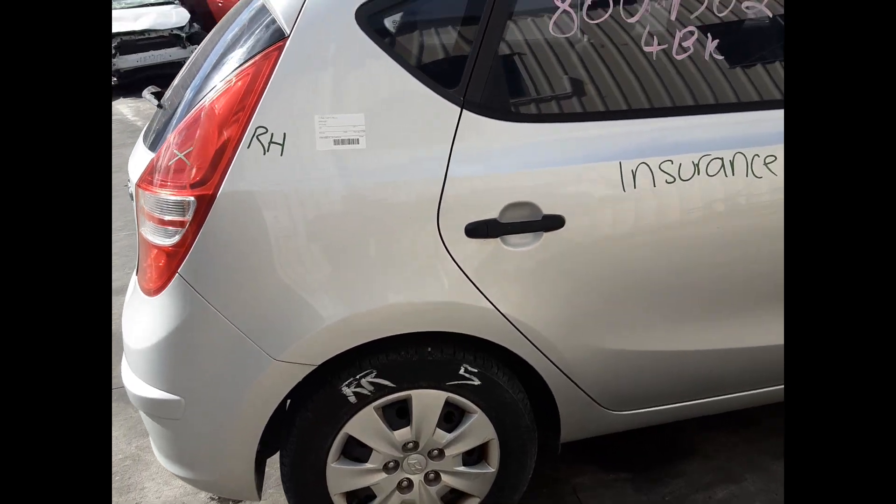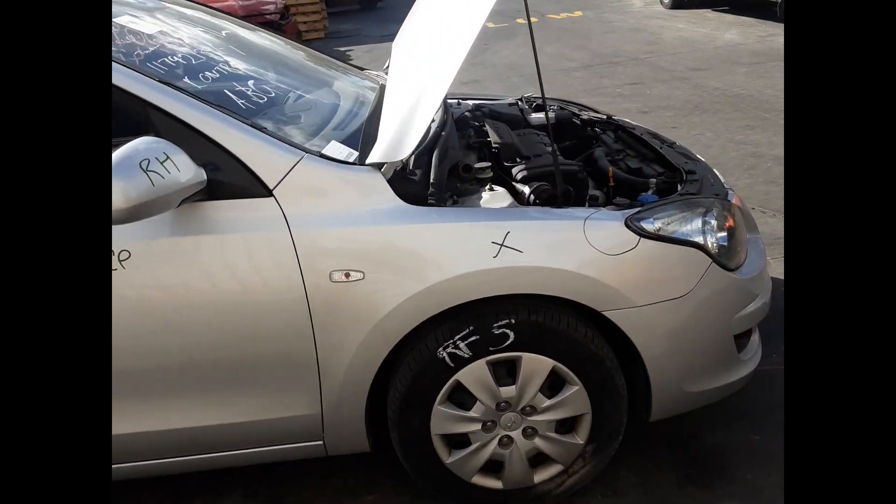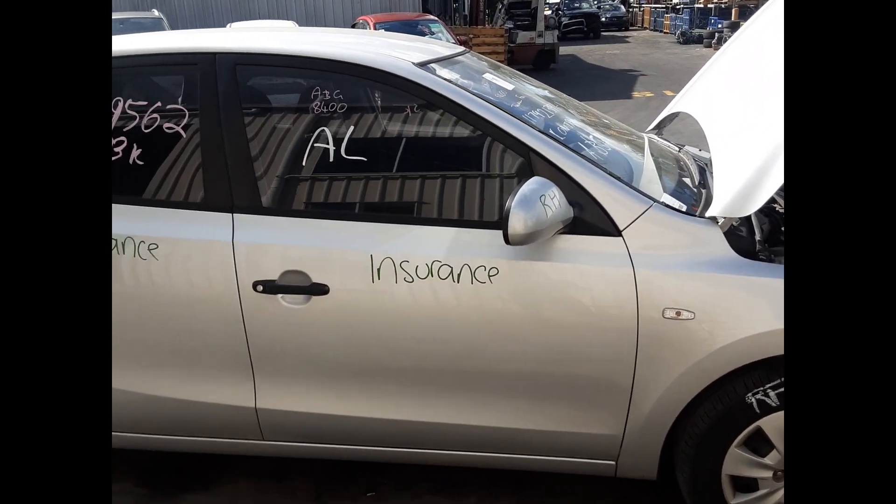Right rear 15-inch steel wheel, good tyre. Right rear door, no dents. Right front 15-inch steel wheel, good tyre. Right front door mirror. Right front door, no dents.